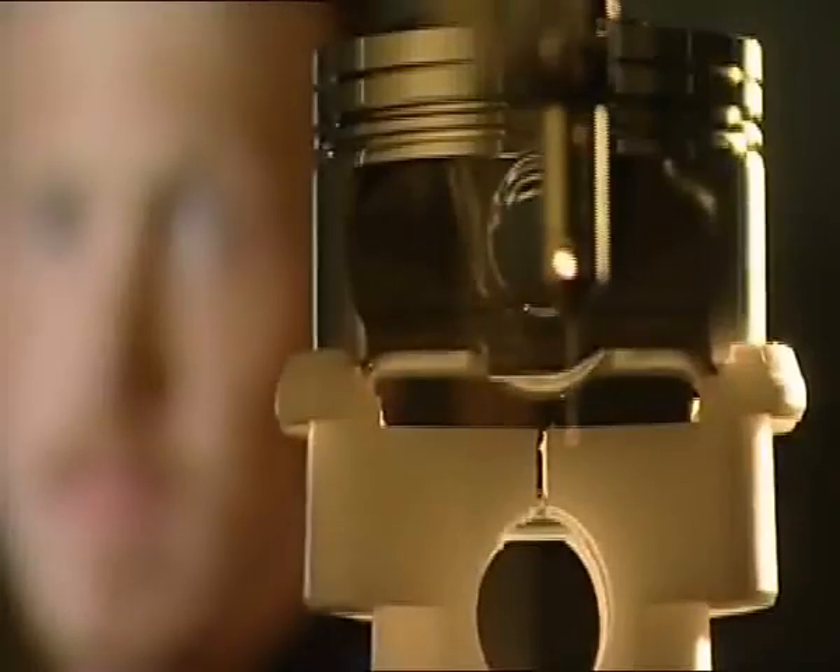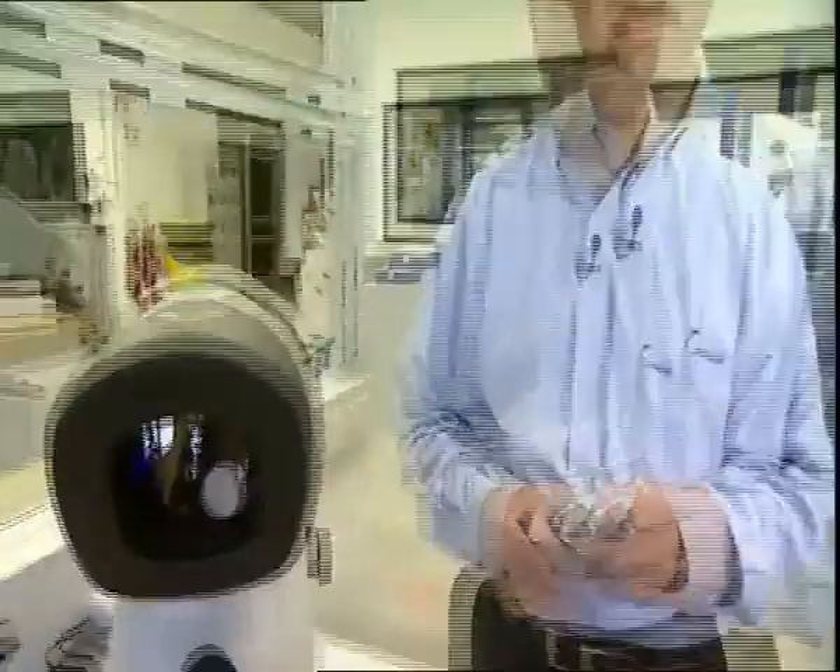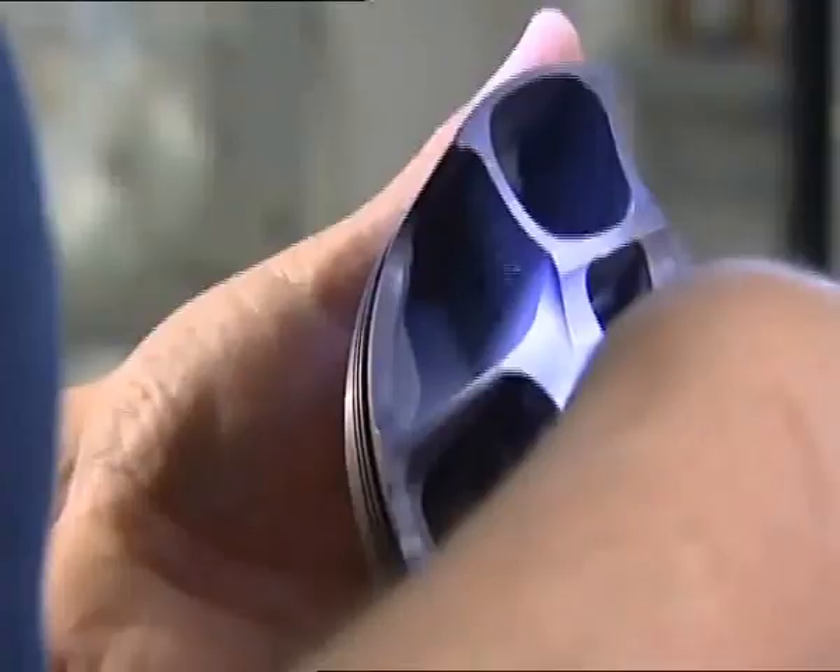The key role, however, is still played by the human eye. When it comes to the final step of quality assurance, the human eye is irreplaceable. Only a trained human eye is capable of making a final judgment on the finished product. Many years of experience and know-how are a crucial prerequisite for making a final assessment of an entire racing piston.